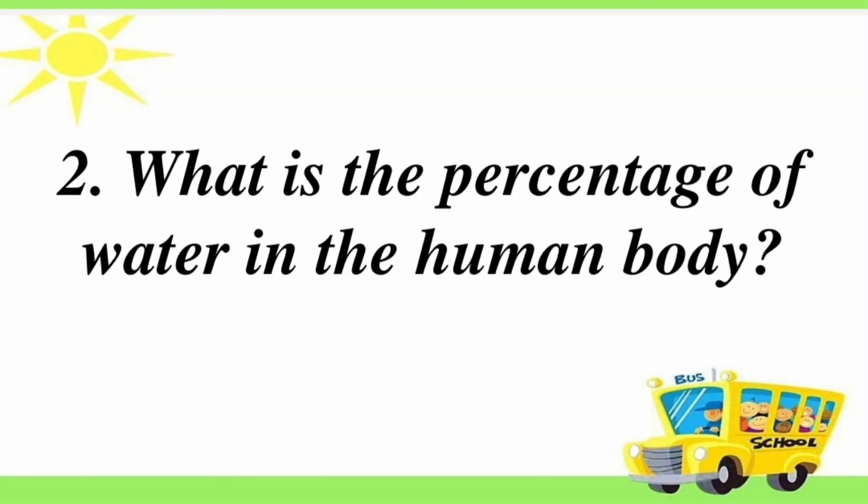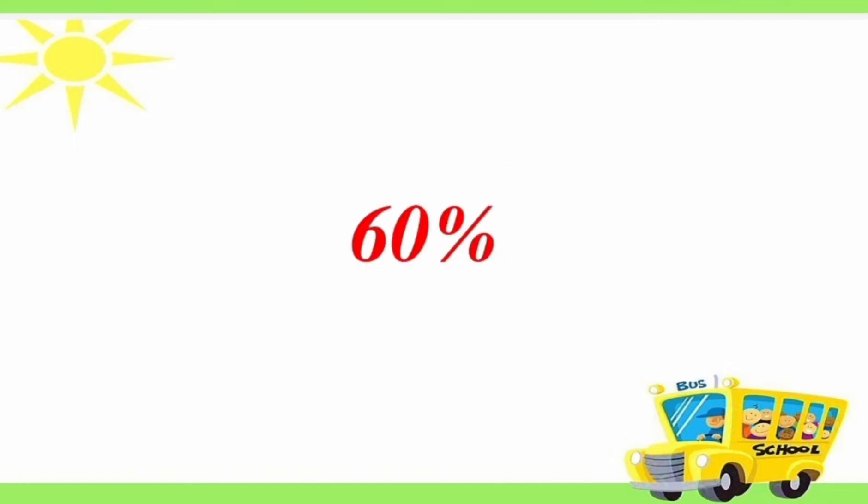Second question: what is the percentage of water in the human body? Answer is 60%.